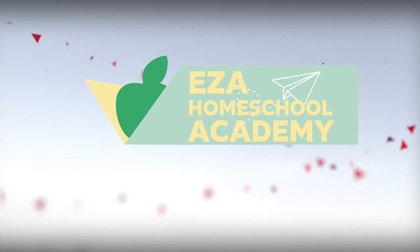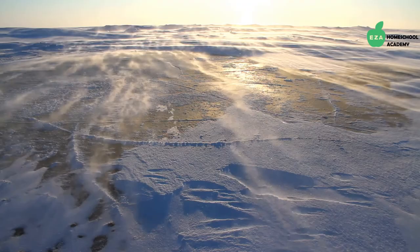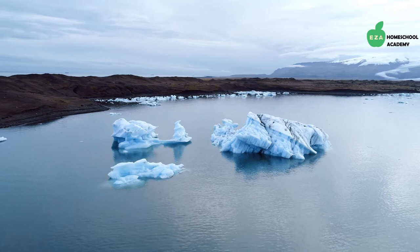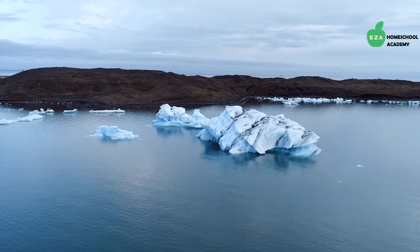Welcome to EZ-A Homeschool Academy: Polar Animals — Life at the Poles. The polar regions of our planet are cold, vast, and beautiful. The average winter temperature at the North Pole is negative 40 degrees Celsius, or negative 40 degrees Fahrenheit, while at the South Pole the average winter temperature is negative 60 degrees Celsius, or negative 76 degrees Fahrenheit. While these might seem like very harsh conditions, many species of animals call these regions home.